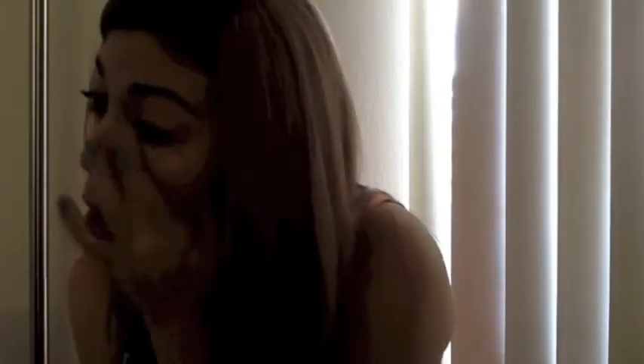I'm using the Dermablend underneath my eyes and on any little imperfection that I have. I feel like it does a really good job of hiding my blemishes and the darkness that I have underneath my eyes.